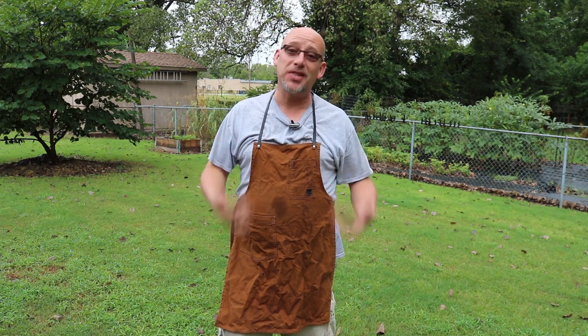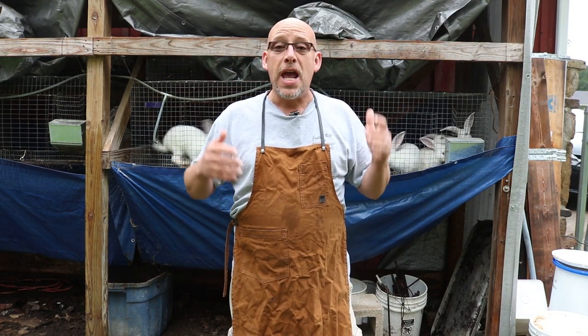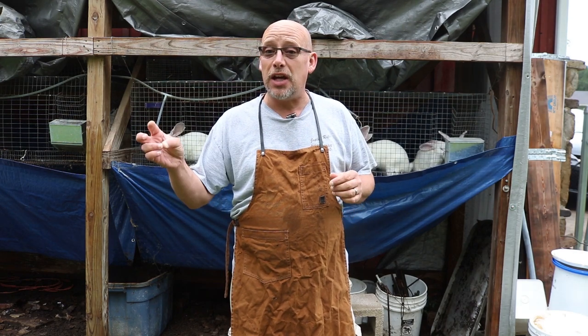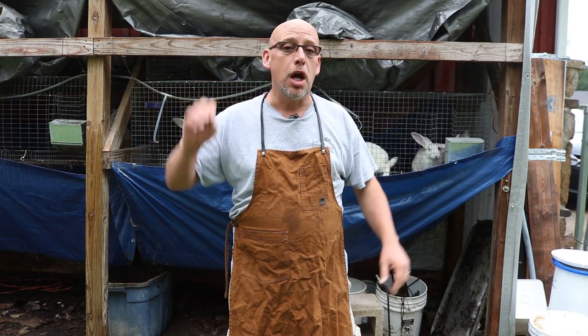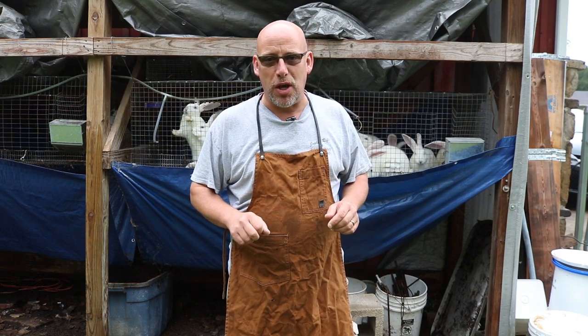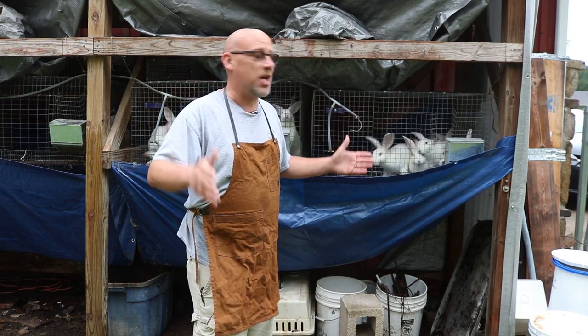I bet you can't guess why I'm wearing this outfit and what I'm doing today. Hey guys, welcome back to another Slightly Rednecked video. My name's Chris. If you're not familiar with this channel, I help you to produce your own meat, eggs, and vegetables from your backyard, your balcony, your deck, your garage, or even a spare room in your house. And today, you probably guessed already, is processing day.